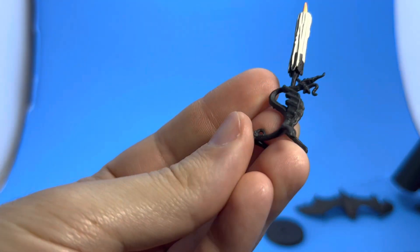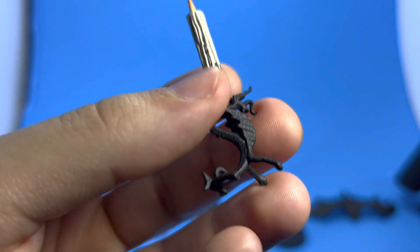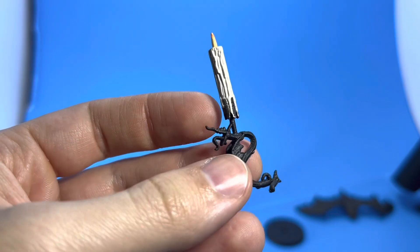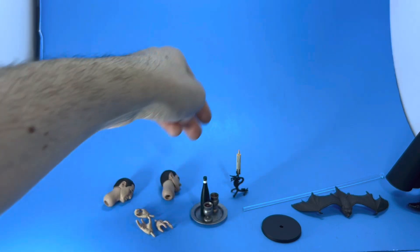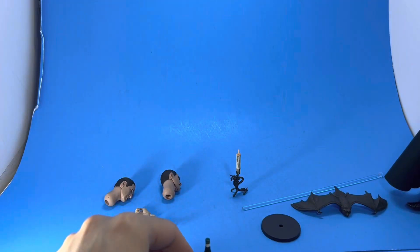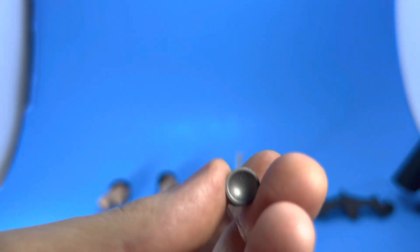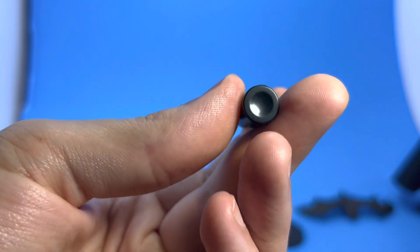Here's the candle — everything is just sculpted to perfection. This piece might seem a little fragile, so be careful with it. I'd suggest putting it through the fingers first and then pushing the hand onto the peg — or rather the peg into the wrist. He also comes with two goblets. I love how they painted those — they look like actual wine or blood, whatever you might think it is. And there's the bottle.